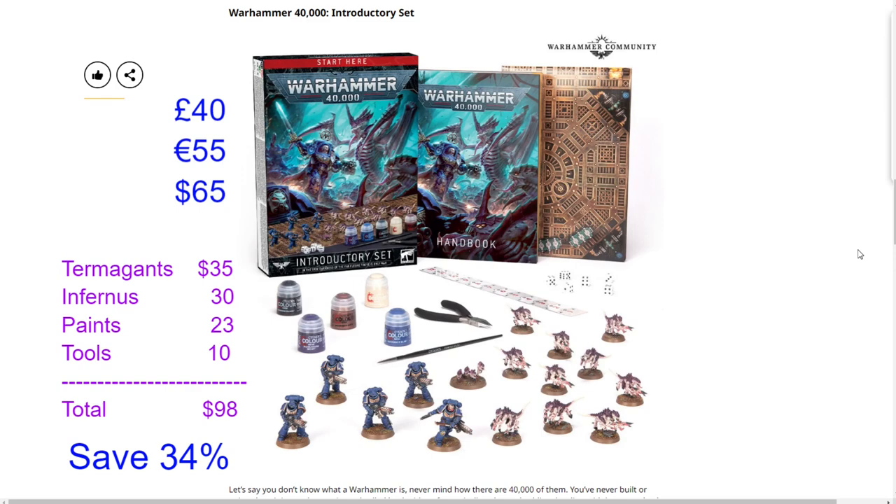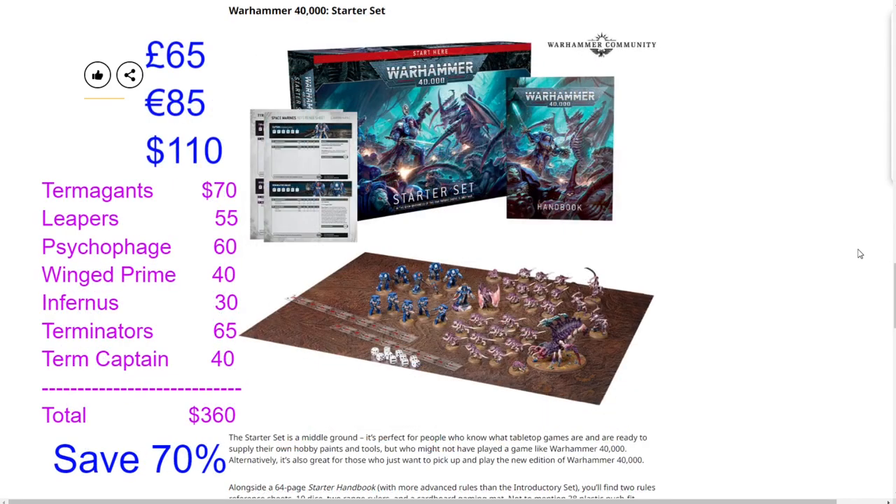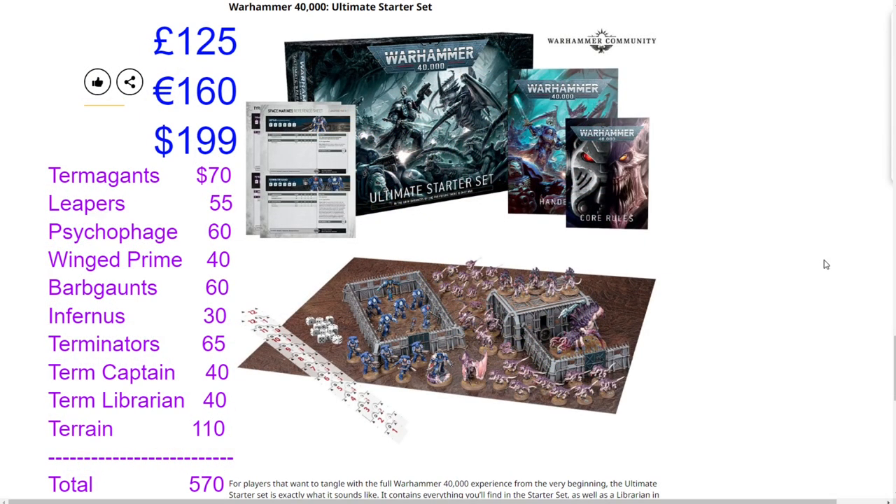Games Workshop did a great job creating these three box sets. The Introductory Set is for someone brand new to the hobby for a minimal investment of $65. The Starter Set suits people who already know they're into the hobby and want models on the table — probably one of the best sets Games Workshop will ever release. The Ultimate Starter Set is literally everything you need for two full combat patrols with terrain, dice, and the core rulebook — saving hundreds of dollars.